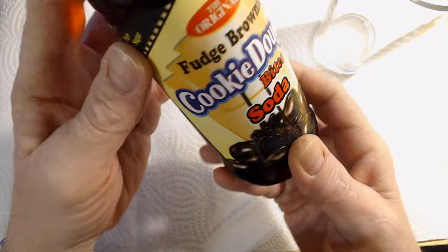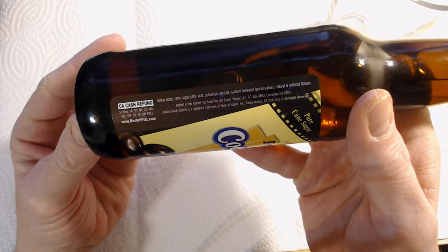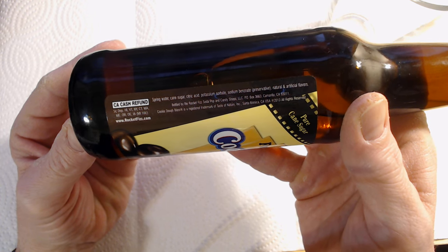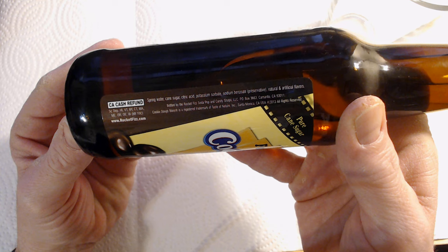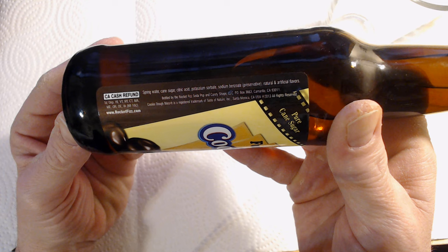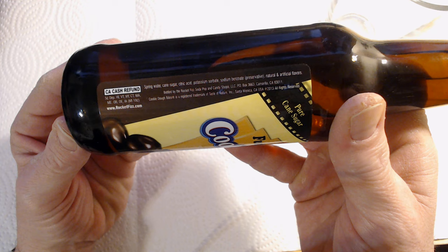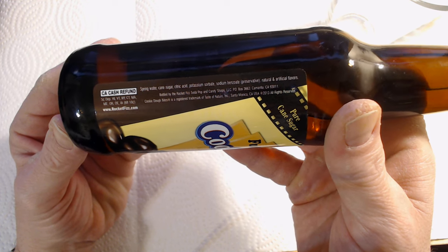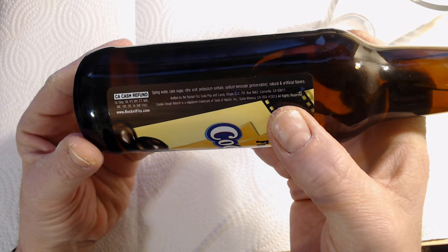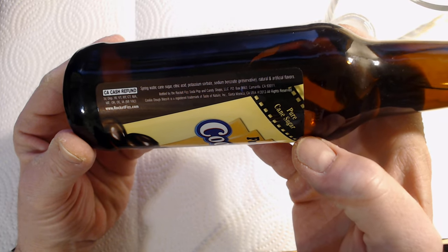Moving to the other side you have the cash refund, a very short ingredients list, and the fact that it is being bottled by Rocket Fizz under license evidently from Cookie Dough Bites — so all good. Now keep in mind the 2013 is when the branding is registered, not that this bottle is from 2013.